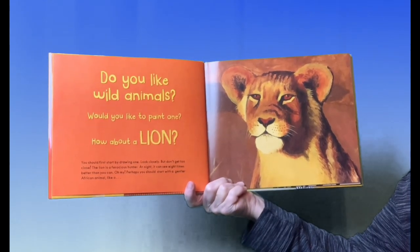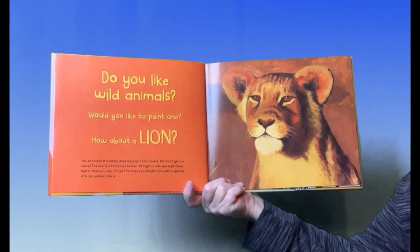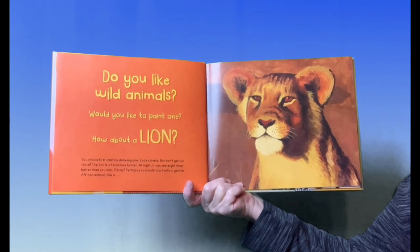You should first start by drawing one. Look closely, but don't get too close. The lion is a ferocious hunter. At night, it can see eight times better than you can. Oh my!